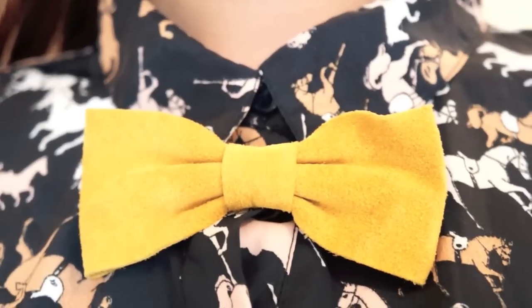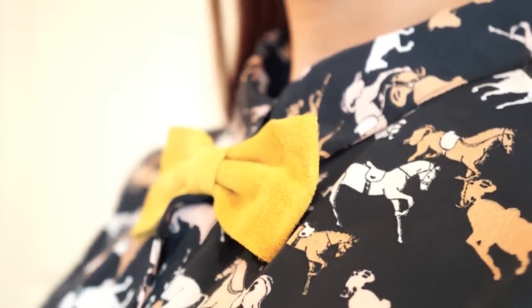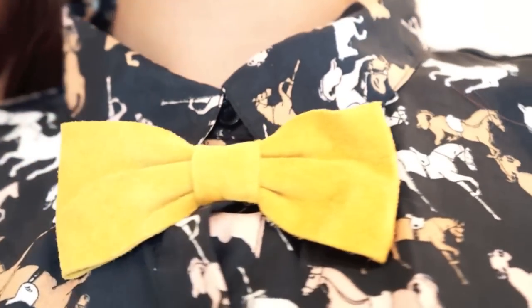The second fun school outfit features a very popular animal figure print shirt. To make this more fun, we added another kind of statement necklace. Who says a statement necklace has to be something crossed over your neck? Here I'm adding a colored bow clip to my neckline which gives a very bold statement.